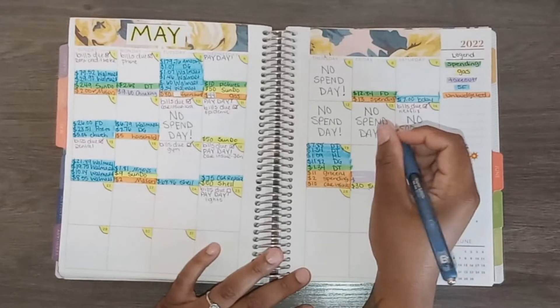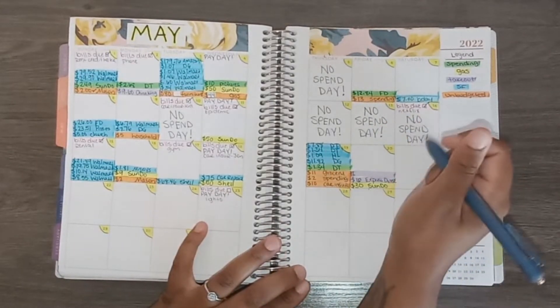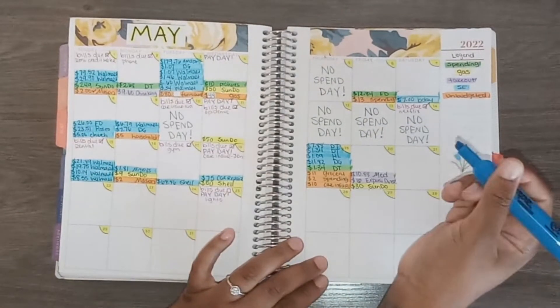I also had two takeout transactions on the 20th. The first was at an Express Diner and I spent $6 there. The next takeout transaction was at McDonald's and I spent $10.88. That was it for the 20th.